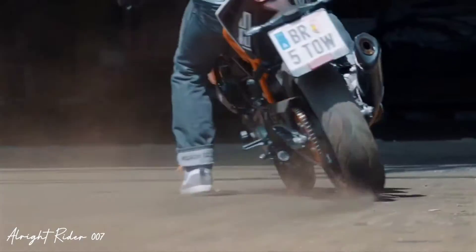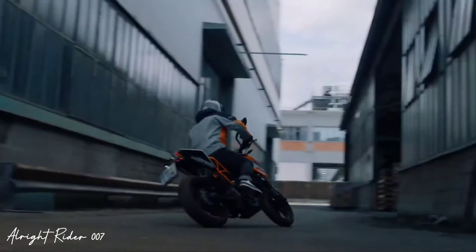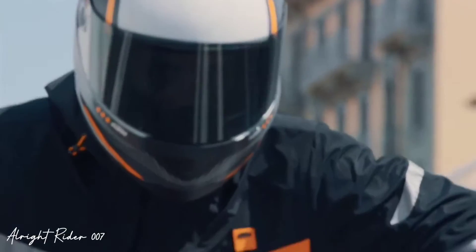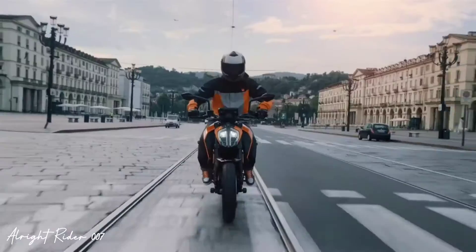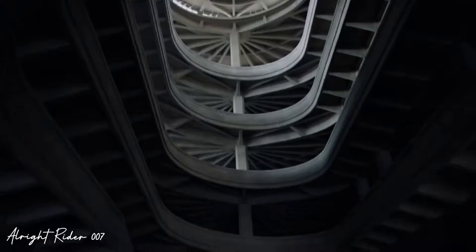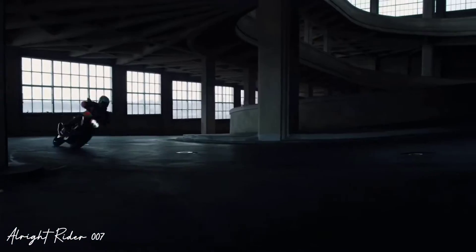There are a lot of changing things. KTM has launched this bike. You can see that this bike looks like the 250 or 390 — the color, graphics, and design are similar to the 390 and 250.